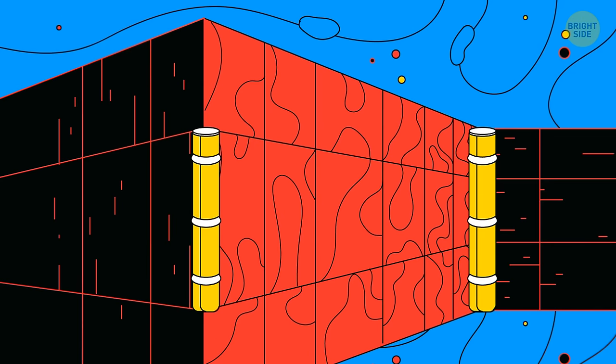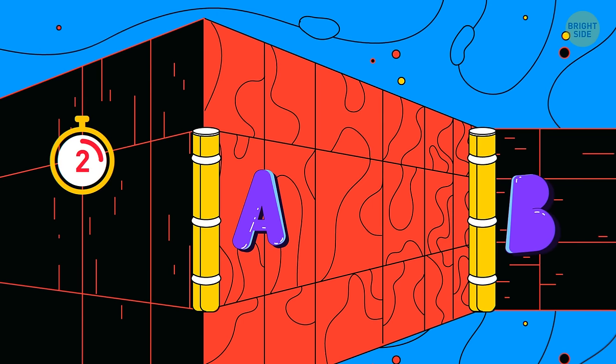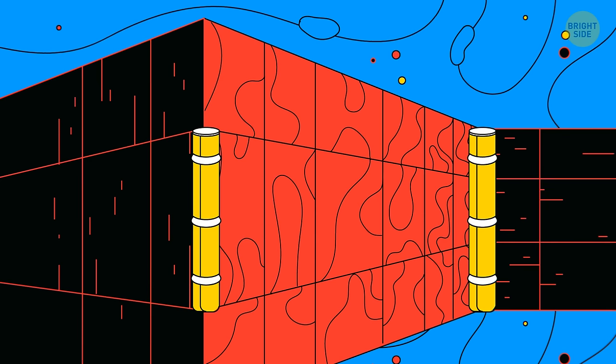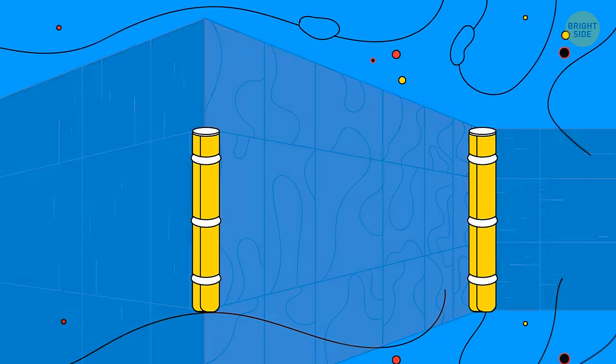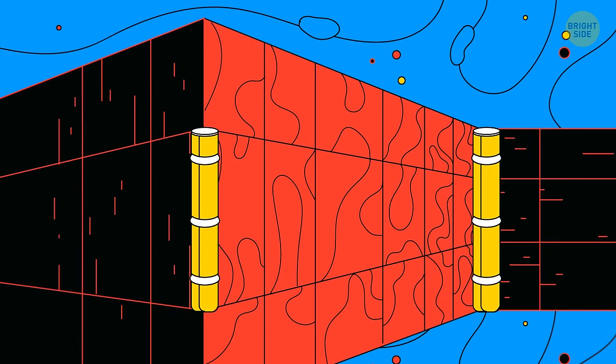Number 18. Which line is longer, A or B? They're both of the same length. This illusion is created because your mind perceives this image in 3D space. That's why your brain tells you that the line which is closer to you must be shorter than the more distant one.